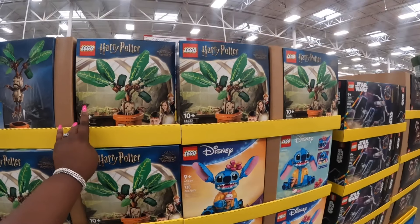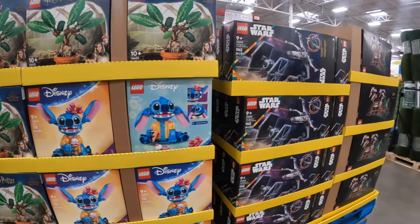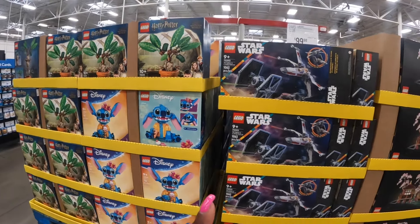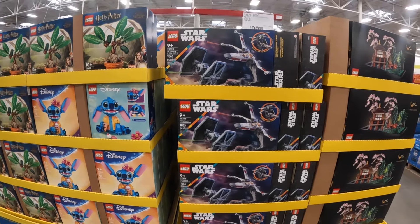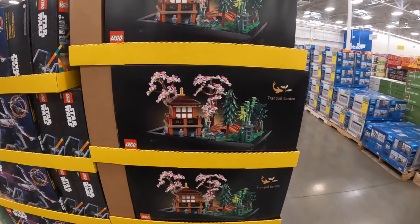They have some of the Legos — so there's Harry Potter, Stitch, Star Wars. The Harry Potter and the Stitch are $54. The Star Wars is $100. And this one — Tranquil Garden — this one is also $100.